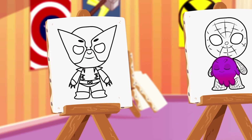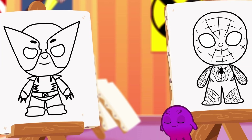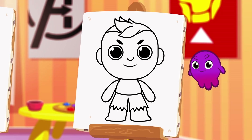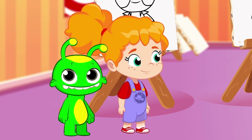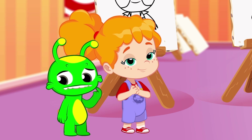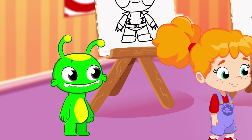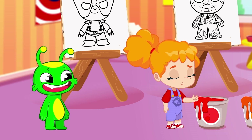We also have four drawings of different superheroes! Wolverine, Spider-Man, Captain America, and Hulk! They are so cool! Do you know the color of each one? Groovy, transform into a brush and help Phoebe paint the drawings with the right color!